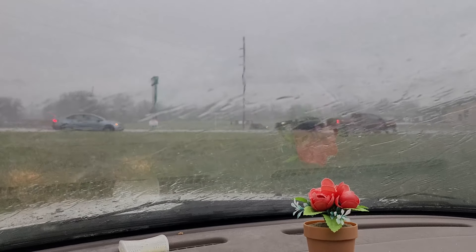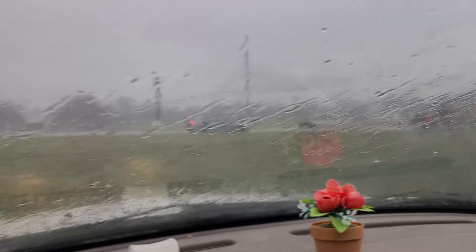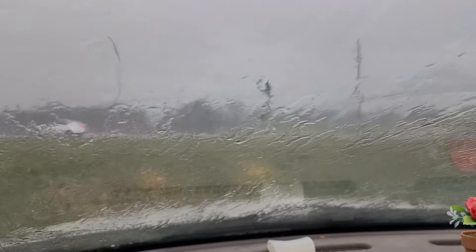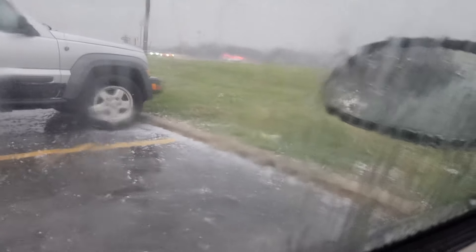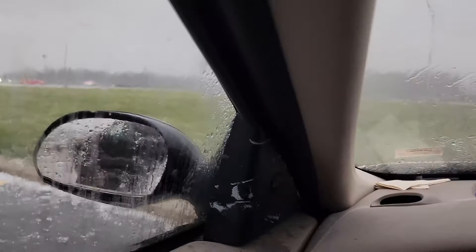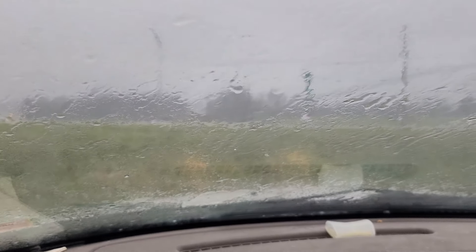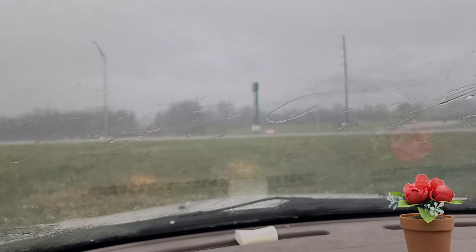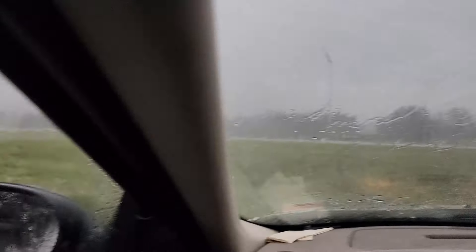Okay folks, here we are in Fulton, Missouri, near the thunderstorm warning. The mesocyclone just went right overhead. We have been getting pelted with up to golf ball sized hail. We're gonna ride this one out from inside the car — we still got all the windows, so good enough.